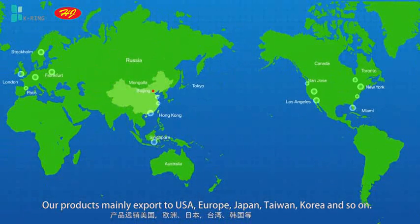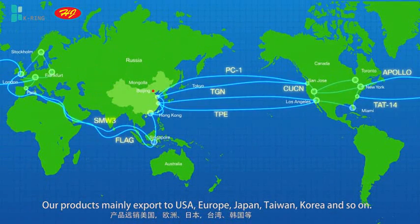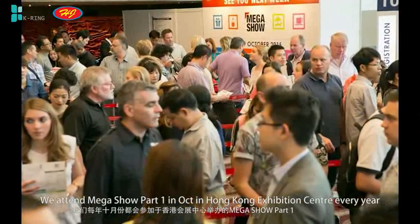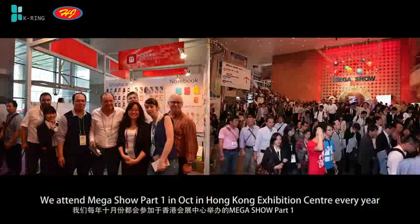Our products mainly export to USA, Europe, Japan, Taiwan, Korea, and so on. We attend the MAGA Show Part 1 in October at the Hong Kong Exhibition Center every year.